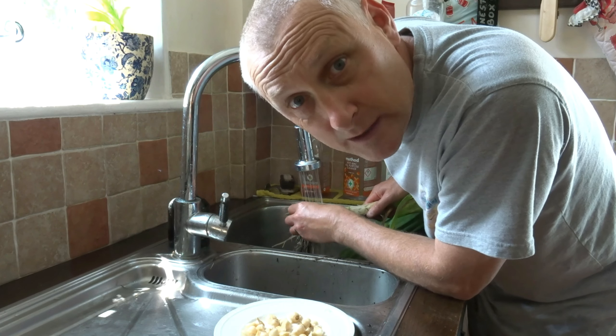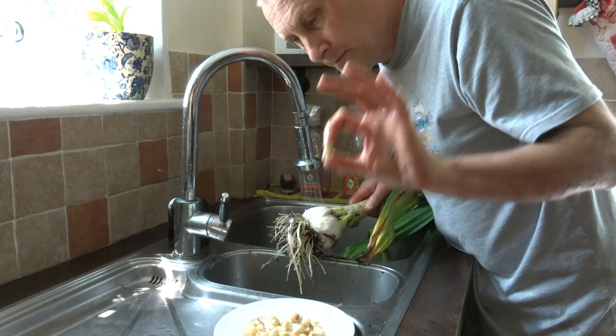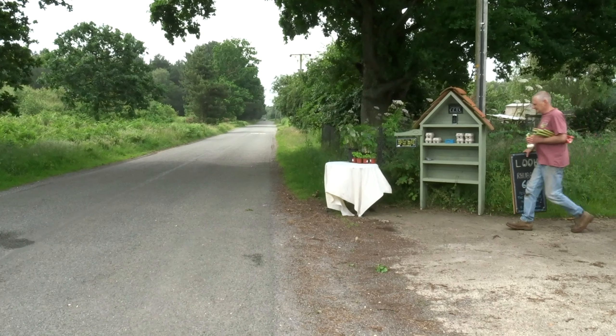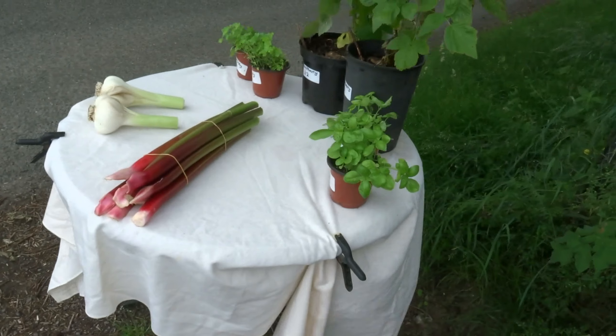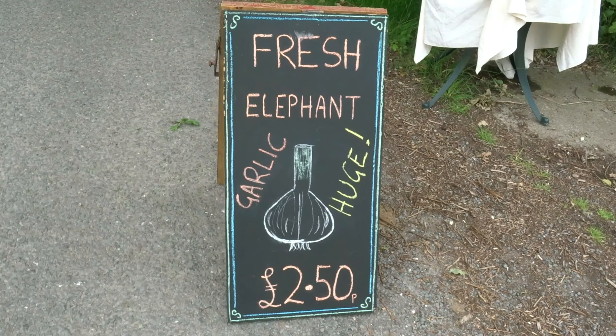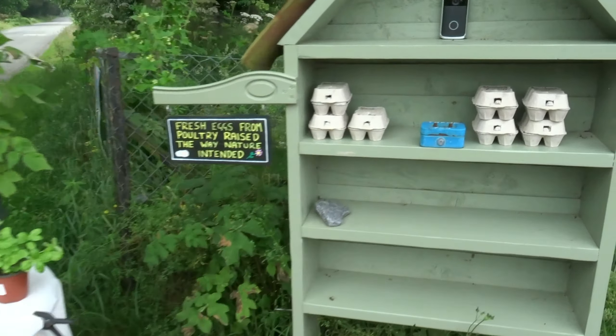When we did sell them on eBay, we absolutely undercut everyone, so all the customers were coming to us — give everyone a bargain, that's what it's all about. We'll save all the colms before we get these out on the stall. I always like to set myself challenges, and the challenge for today is to make £20 on the stall. Let the challenge commence.